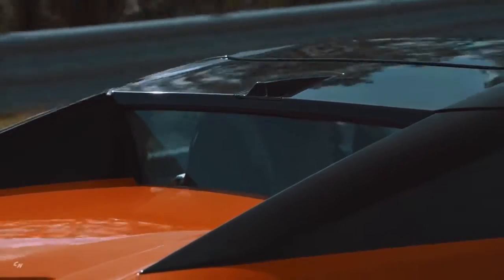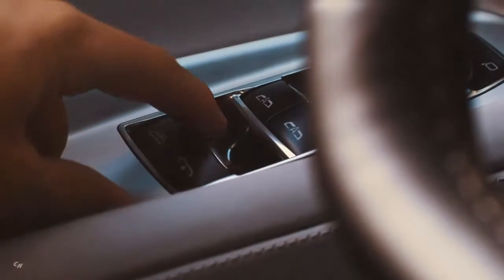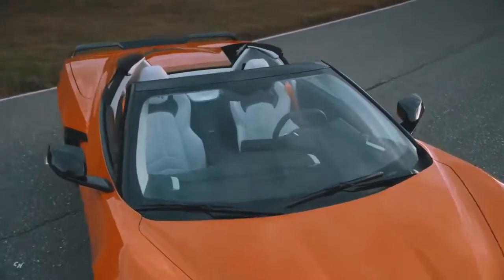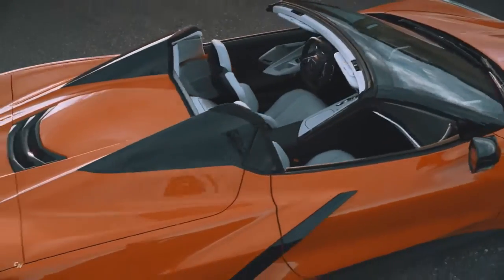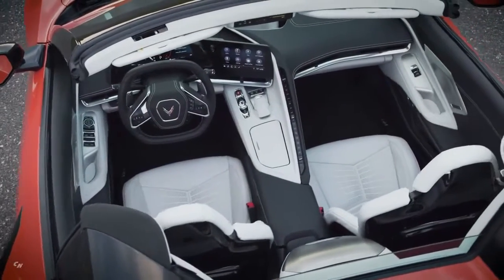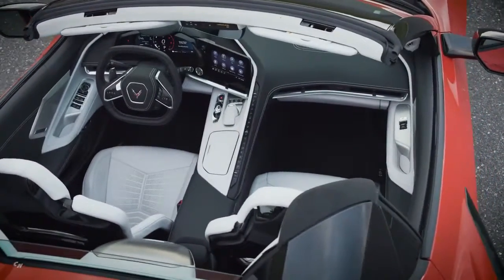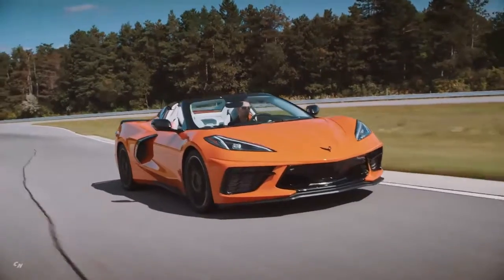Like the coupe, the Stingray convertible's design was inspired by fighter jets. The tonneau cover features aerodynamically shaped nacelles influenced by the housing used for jet engines. The tonneau also provides a rear power-adjustable window and a vent for mid-engine cooling.